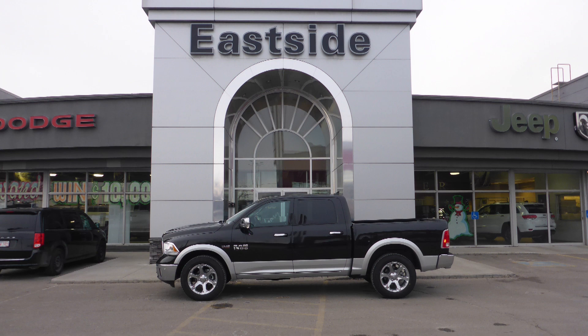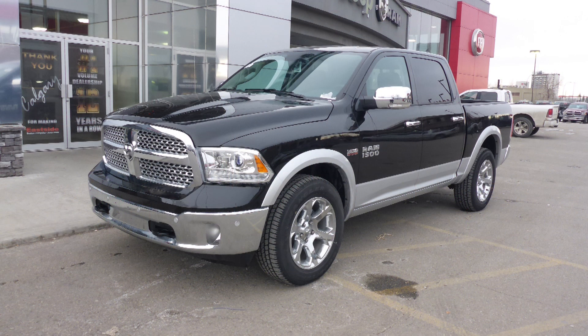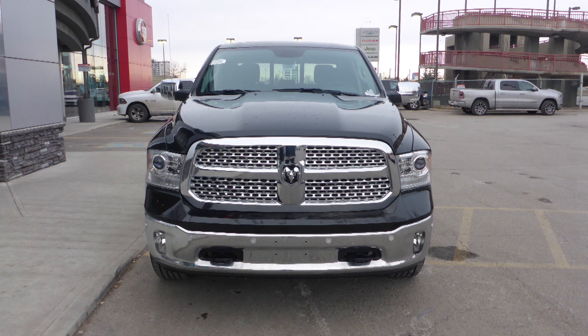Hi, Happy! This 2018 Ram 1500 Laramie Crew Cab comes equipped with a 5.7 liter V8 engine and automatic transmission.